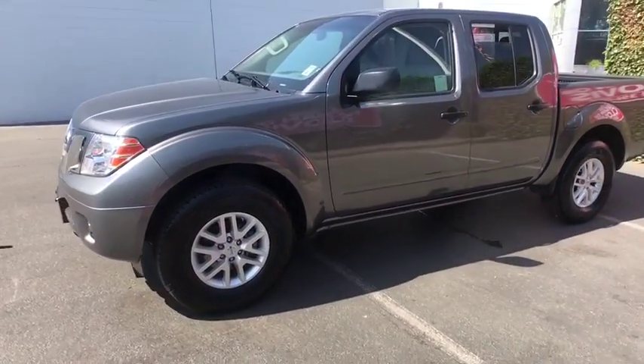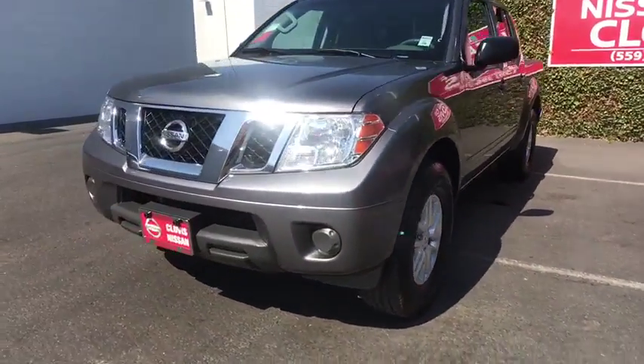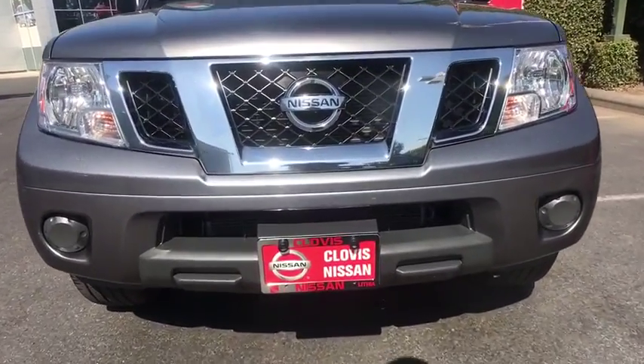Additional options include passenger airbag, power door locks, bucket seats, power windows, side head airbag, bed liner, child safety locks, and electronic stability control. Come take a test drive today.